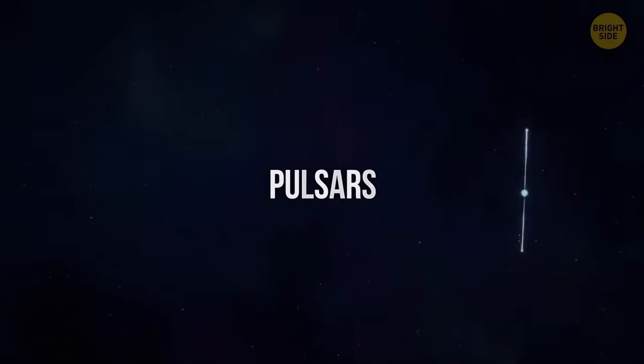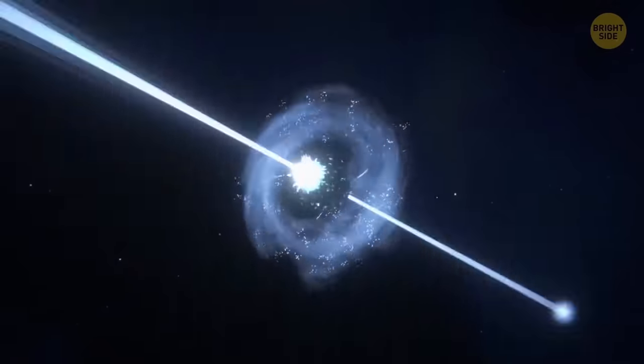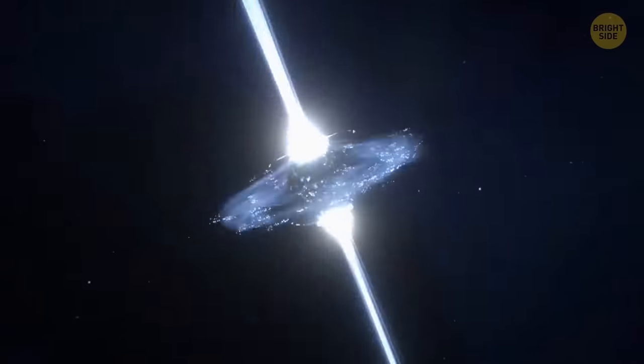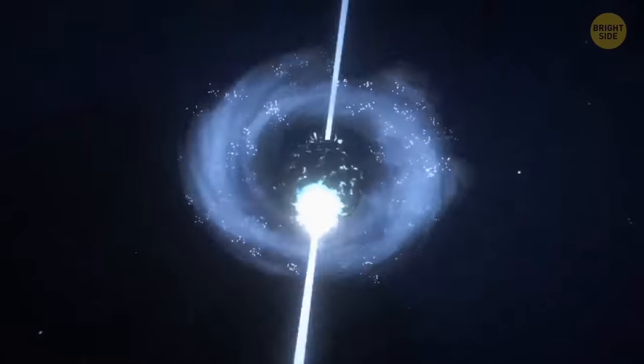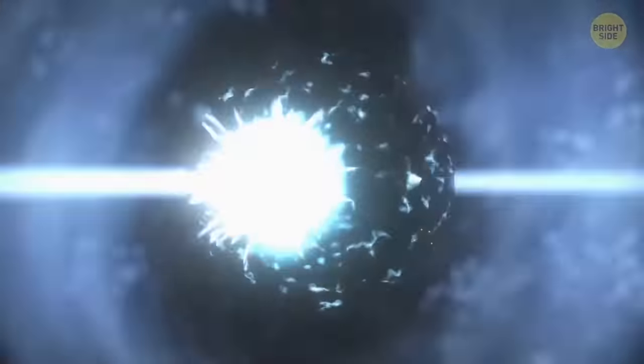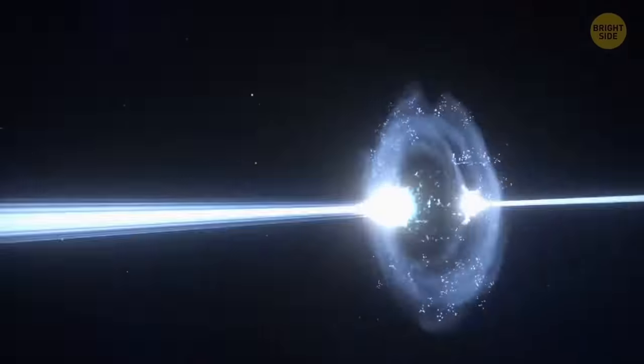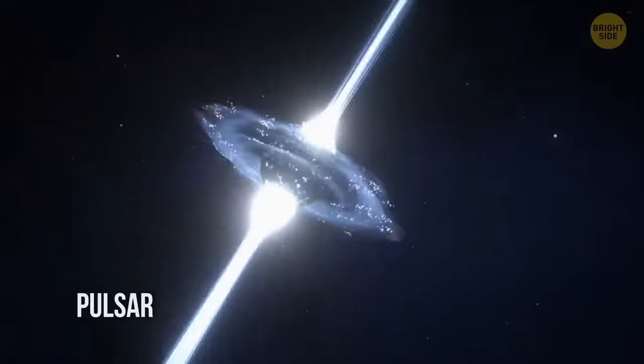Pulsars are the beacons of the universe — unique stars that produce blinding beams of focused light and rotate at incredible speeds. Pulsars work like spherical lighthouses. The bright light they emit changes position as they rotate, creating the illusion of a flickering star. Some of them flicker with a consistency that's more accurate than any clock we've ever invented.